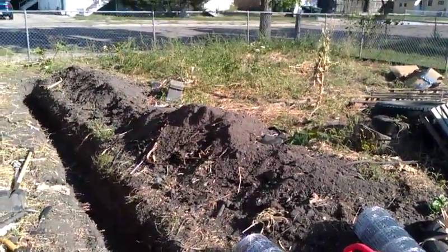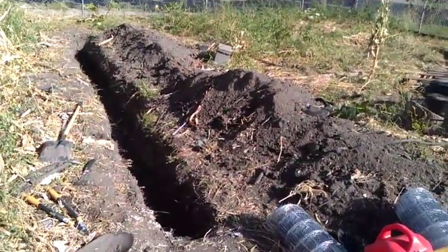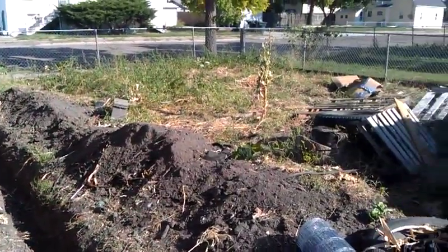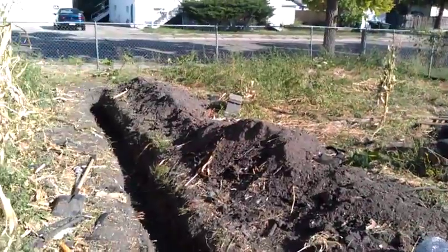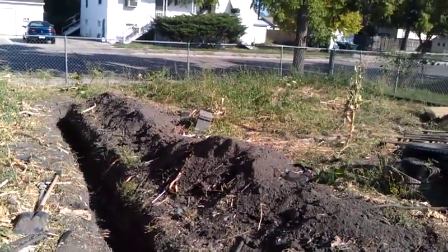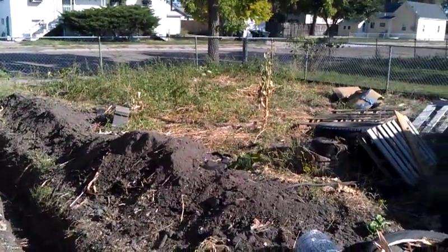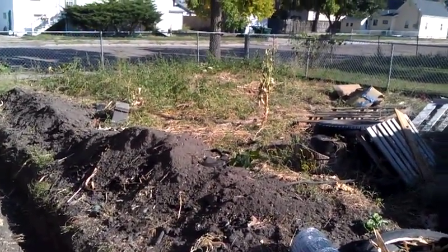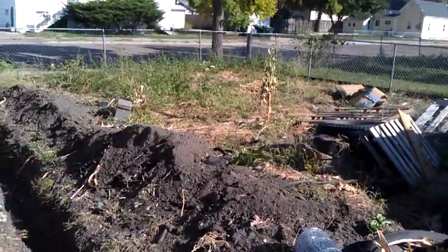Hopefully get done tomorrow. I got a buddy coming over to help me dig this trench because it's a son of a gun clay at the bottom. So 25 feet by 25 by 25 by 25. Hopefully it'll be good. I think I can fit about 30, 40 rabbits.